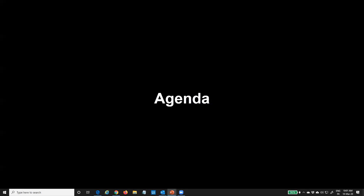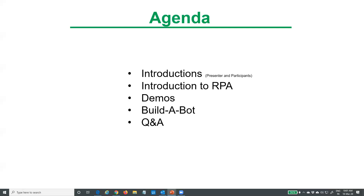The agenda for the next one hour would be to have a quick introduction and talk about Robotic Process Automation, see a few demos in action, and towards the end we will be building a bot. Throughout the session we will have a Q&A — please feel free to post your question on the chat window and I will take your questions at the appropriate time.